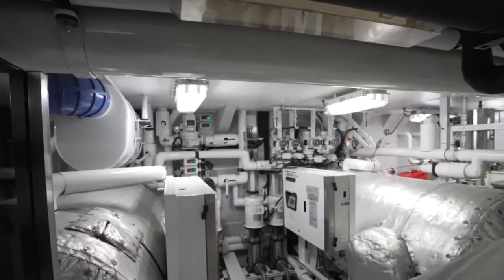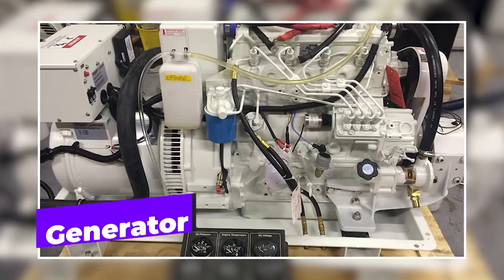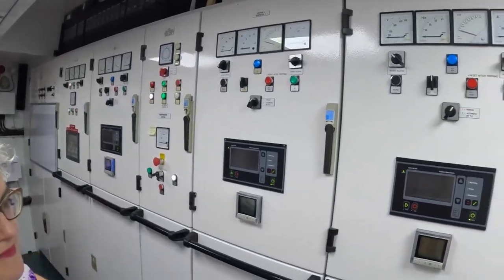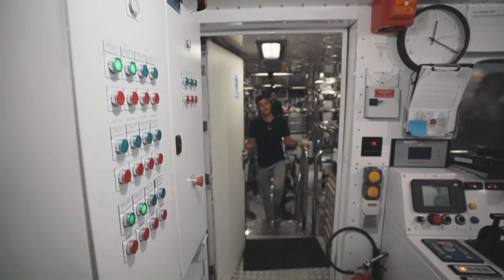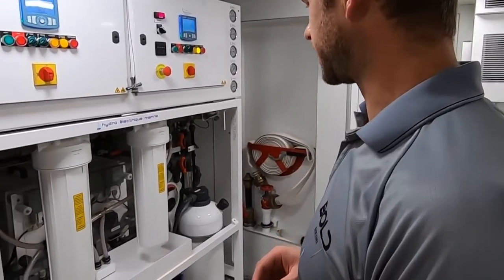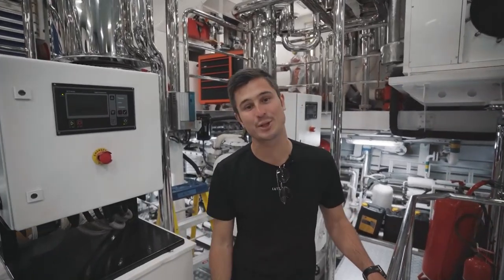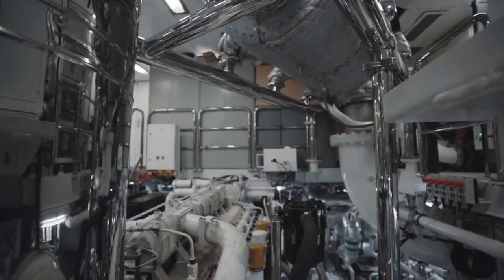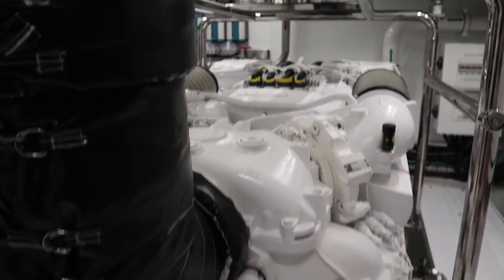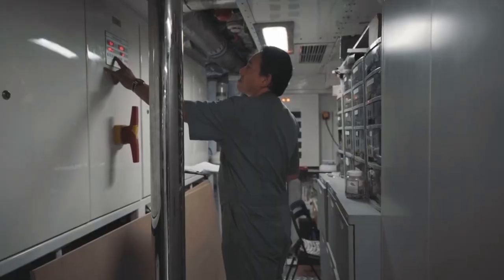Now let's take a look at some of the major components in the engine room of any Lurssen super yacht. Generators in the engine rooms of Lurssen super yachts convert mechanical energy into electrical energy that is used to power the electrical systems and equipment on the yachts. The generators are typically connected to the yacht's engines, allowing them to generate electricity from the mechanical energy produced by the engines, which is then used to power every electrical system and piece of equipment on the super yacht.